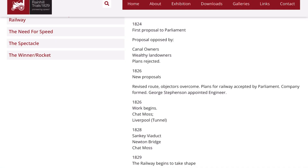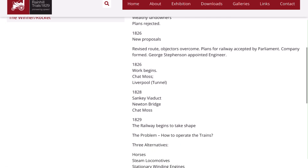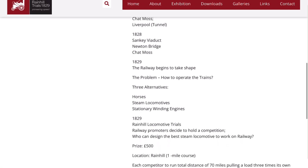They were working on Chat Moss for a couple of years — apparently they had to put planks of wood down to balance on so they didn't sink. At the same time they were building Wapping Tunnel. By 1828 they've got Sankey Viaduct and Newton Bridge, and by 1829 the railway begins to take shape. But they have another problem: they don't know how to operate the trains. Surely they would have thought about that before starting this mammoth project, but no — they built it all first and then a year before opening, thought about how to operate the whole thing.